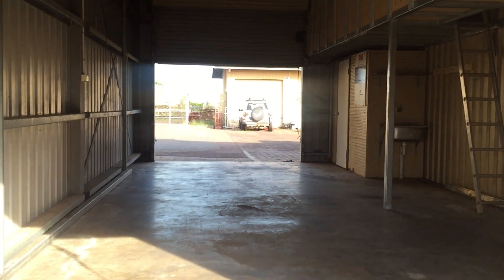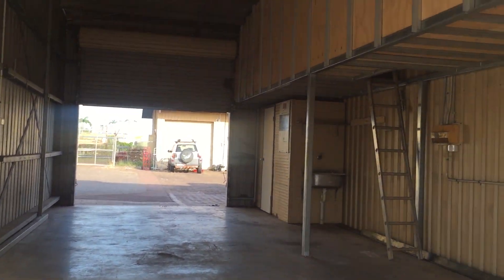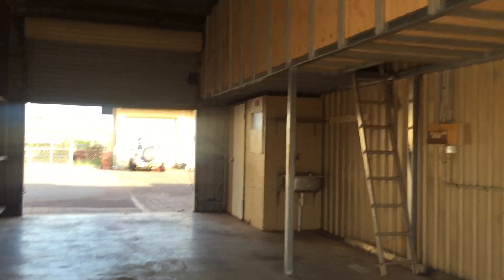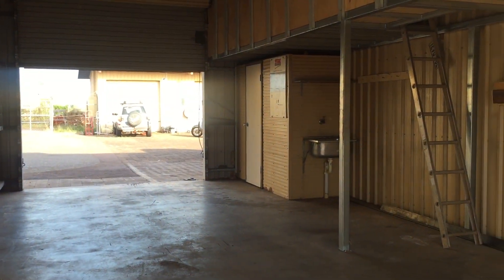These sheds are available from $168 a week inclusive with no outgoings. You do not pay any outgoings other than your own electricity and internet use.